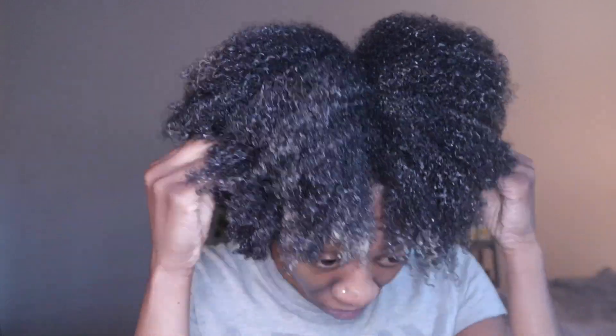This is what my hair looks like completely covered with the clay. All I did was sit with a plastic cap over my hair for about 30 to 45 minutes with no heat, and then I rinsed it out.